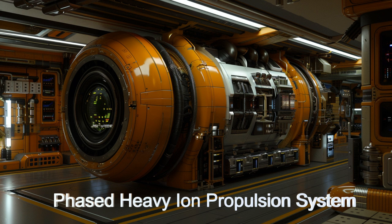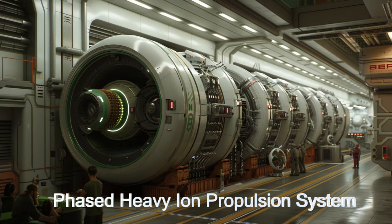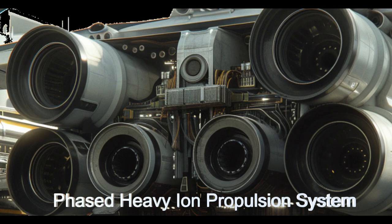The ship's phased heavy ion propulsion system allows for precise station keeping and interplanetary travel, enabling it to reach any location in the galaxy where its services are needed.